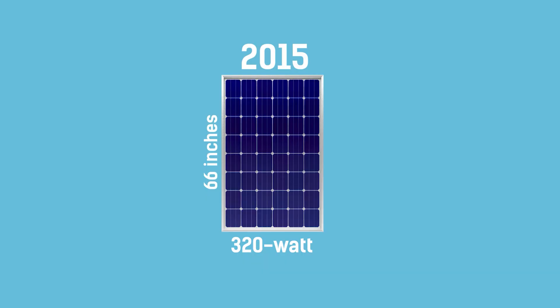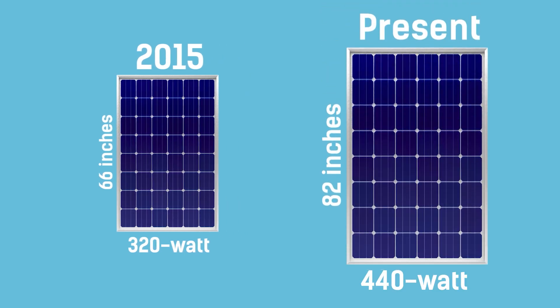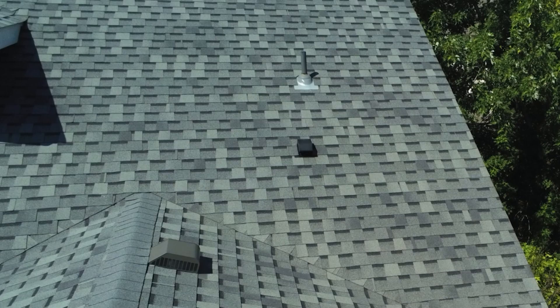Do you remember how I told you that companies are just making solar panels bigger? In 2015, a high wattage panel coming in at 320 watts was 66 inches tall. Now, a 440 watt panel is 82 inches tall. Sure, you have extra watts, but now you need more space for one panel. If your roof has a lot of hips, valleys, or other obstructions, you're going to be playing Tetris like a blind man, and fitting larger panels is going to be tough.